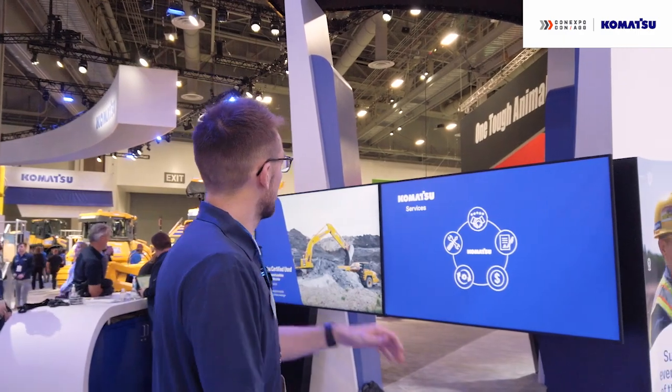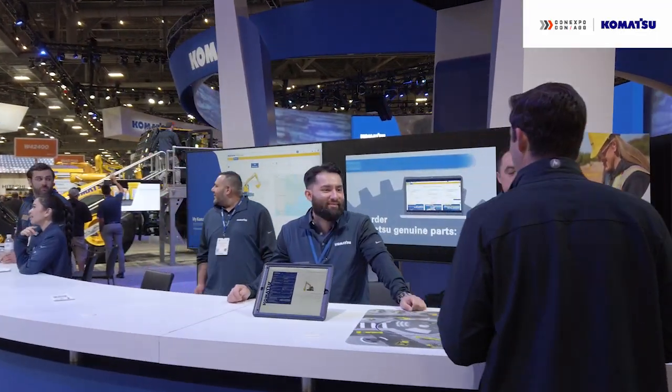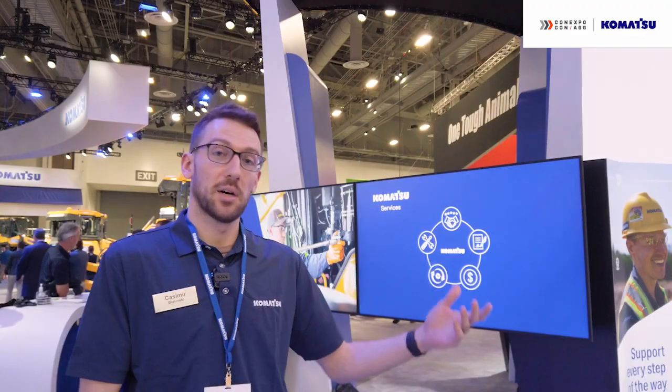Here we're going to start off at the services and support station. We have a couple of different categories of experts here who can talk to customers about a variety of different topics, one of them being Komatsu Finance, another one being My Komatsu, which is a 24-7 online portal for telematics, parts and service brochures, ordering parts, and a new feature we're announcing — brand agnostic alerts for machines if a warranty is about to expire or parts need to be serviced in the near future.